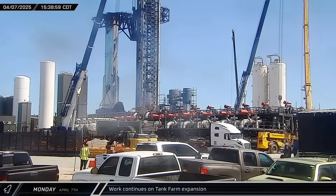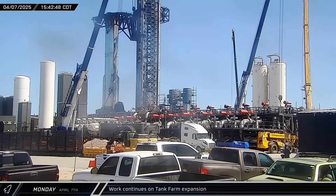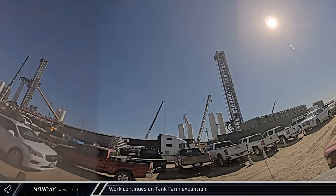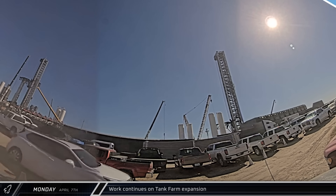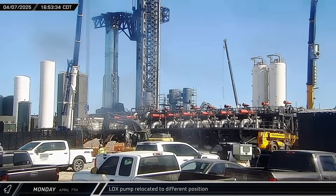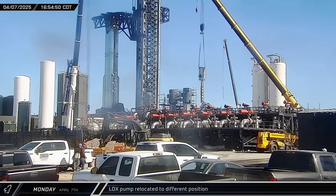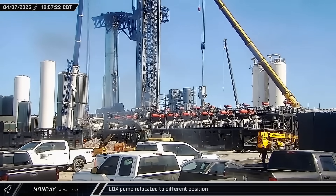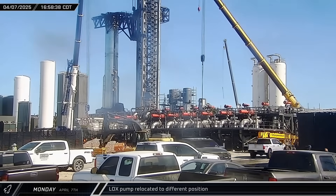Later, a vertical vaporizer was lifted out of the tank farm and laid down for transport, then taken out of the launch site and up the road out of Starbase. A crane picked up the now motorless number two liquid oxygen pump and placed it into the number five slot. This pump work could indicate that SpaceX saw some reworking was needed after recent testing of the farm.